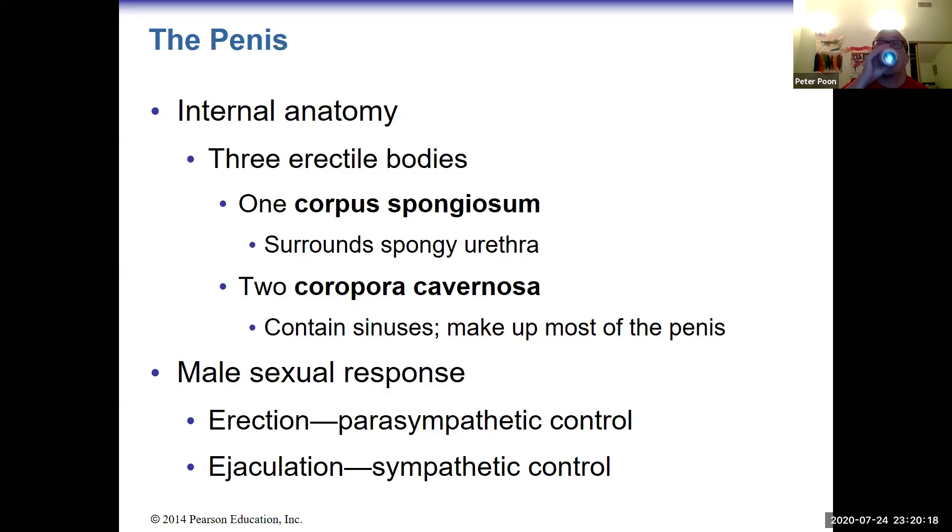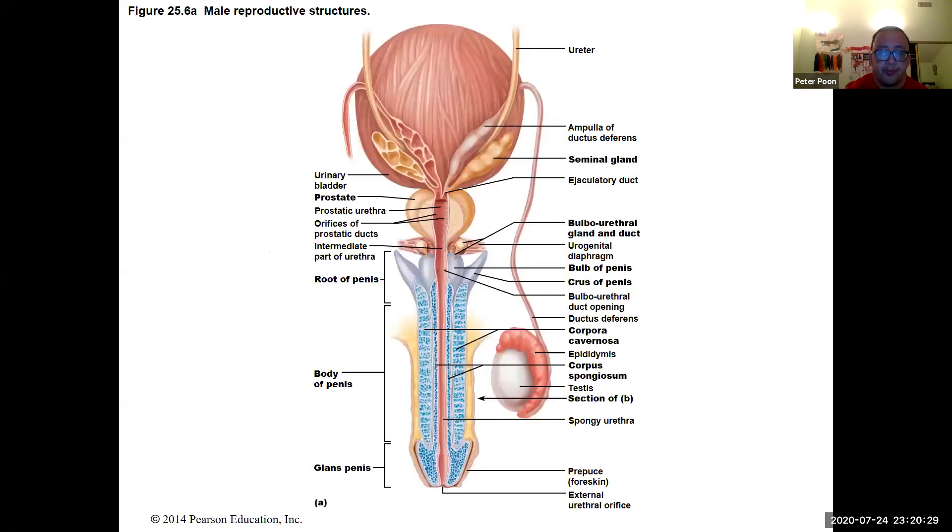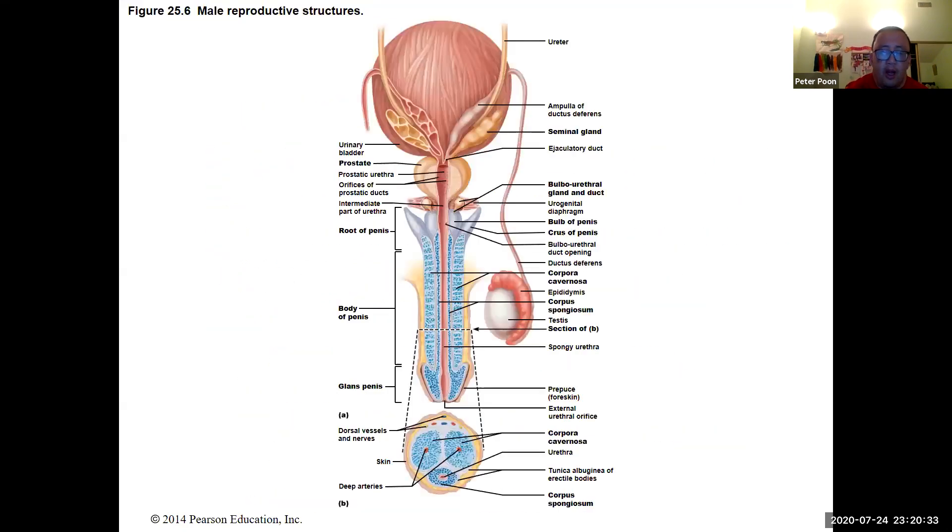The internal anatomy has three erectile bodies: one corpus spongiosum and two corpora cavernosa. The corpora cavernosa each have an artery running through the middle. During an erection, those arteries pump blood into the penis and the two cavities fill with blood. The corpus spongiosum does not fill with blood because the urethra runs through it and must stay clear so semen can come out.